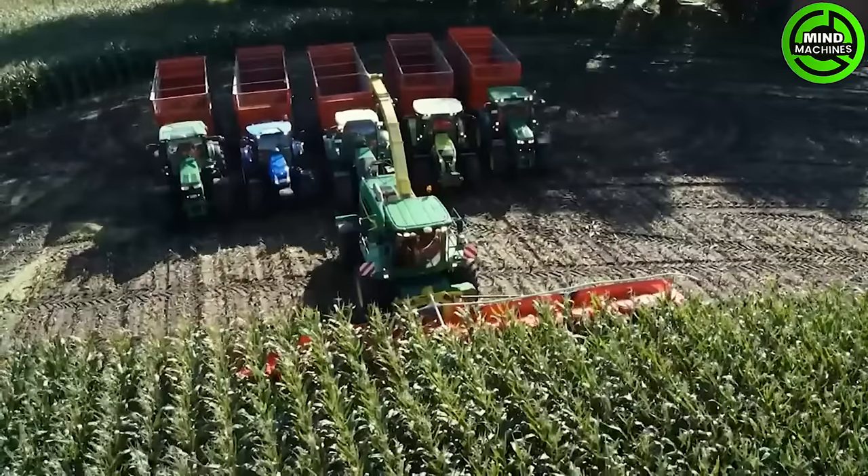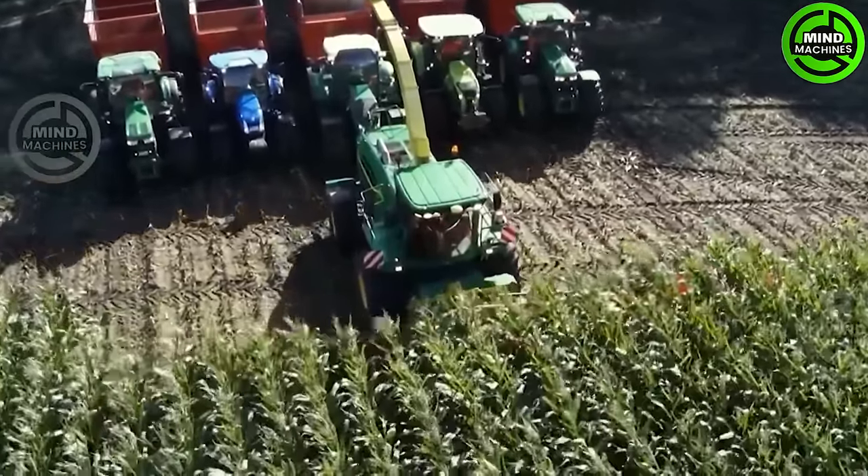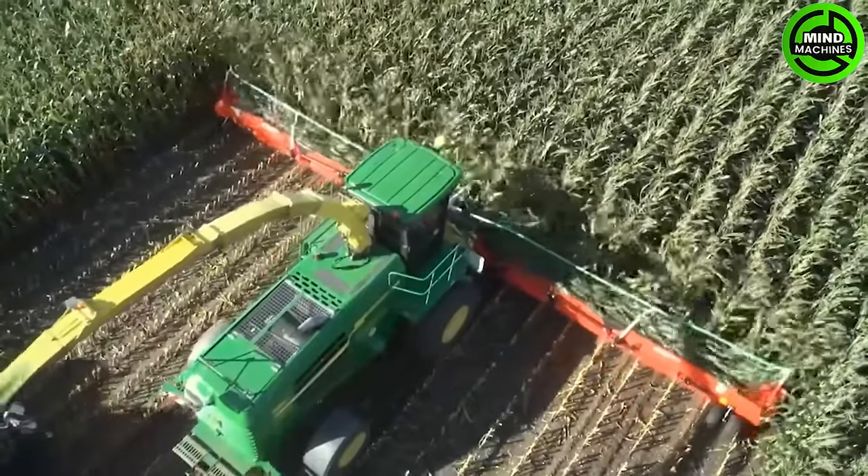The Corn Harvester, capable of harvesting 20 corn stalks simultaneously, is a colossal machine revolutionizing livestock feed production with its impressive efficiency and scale.